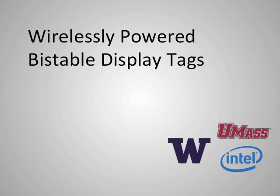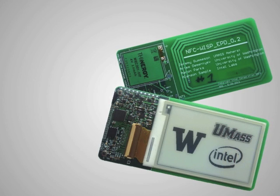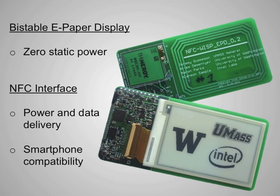The DisplayTag combines bi-stable display technology with near-field communication to produce a useful, energy-neutral, ubiquitous display device. Unlike conventional LCDs or active displays, ePaper systems require no power when the display contents are not changing.